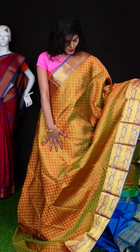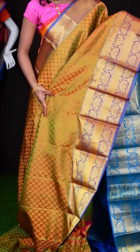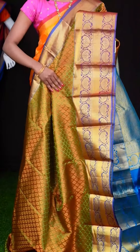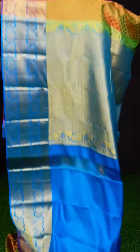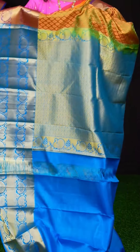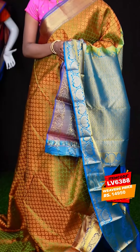Here we have a beautiful saree. It's a green with purple colour combination. All over the body it has got a very rich look with golden zari leafy booties and meenakari work. The border is big — a flower designer border. It has a royal blue colour rich pallu, and when it comes to the blouse, it has a contrast blue colour plain blouse with border. The item code is LV6388 and the price is ₹14,950.